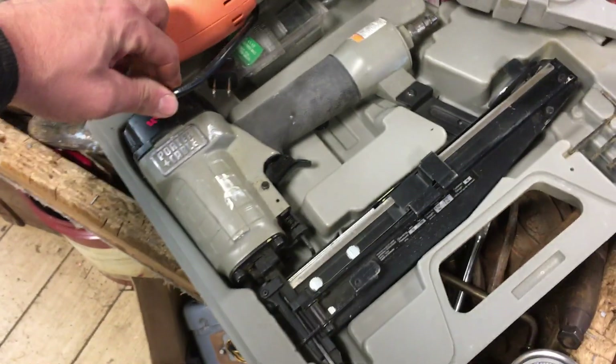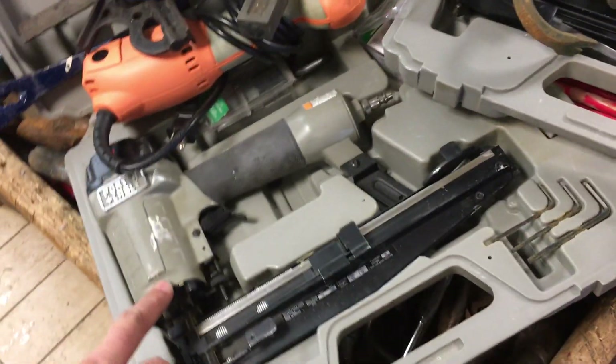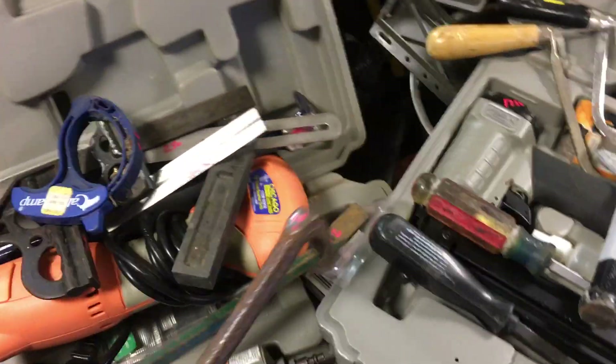Porter Cable, $2.50 finish nailer — that's a straight finish nailer, $40.00. Another bar, it's $2.00. Another bar, $2.00.